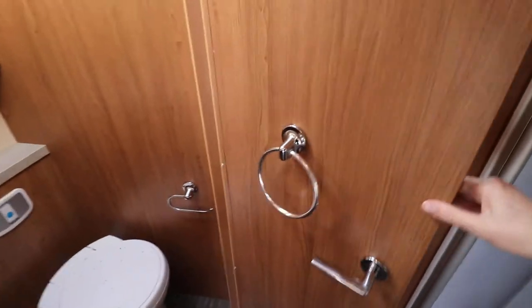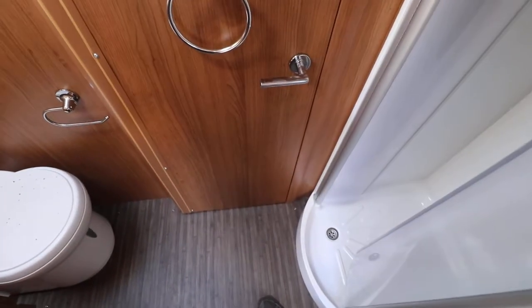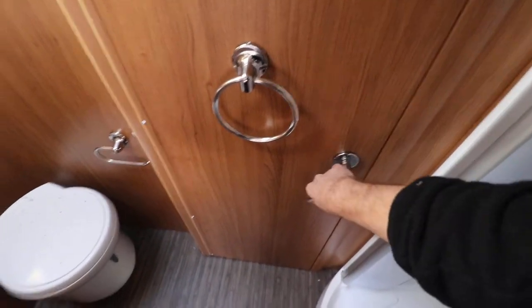Then we have an ensuite style washroom where the door comes across. You have your electric flush cassette toilet on one side and you have a separate shower on the other.